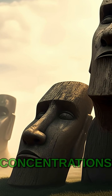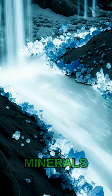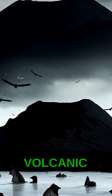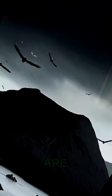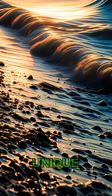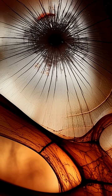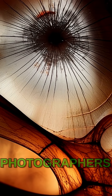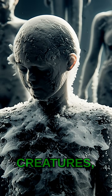The alkalinity comes from high concentrations of sodium carbonate and sodium bicarbonate, minerals washed down from the surrounding volcanic hills. When animals like birds or bats drown or are washed ashore, the water's unique chemical composition rapidly hardens their tissues, essentially petrifying them.